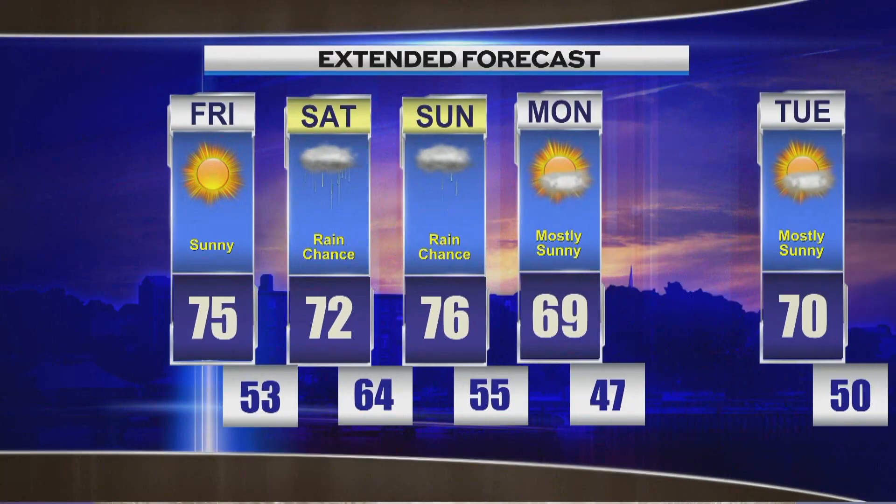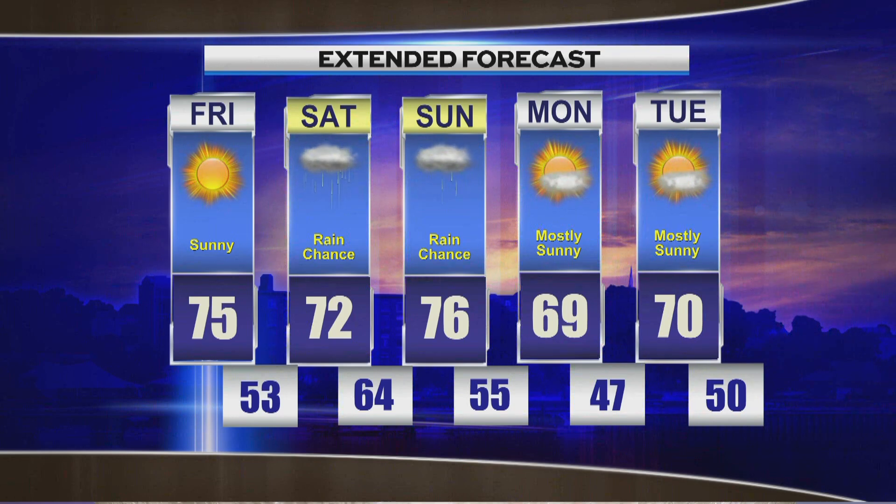Taking a look at your extended forecast, we do have a front coming by Saturday bringing rain chances, with highs only in those low 70s, lingering into Sunday as well. But high pressure will come back with temperatures in those upper 60s to low 70s Monday and Tuesday. Beth and Peter.